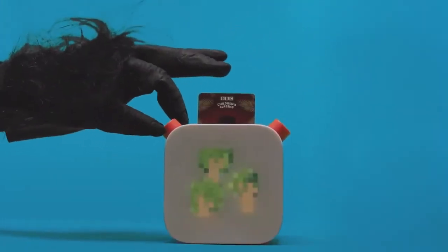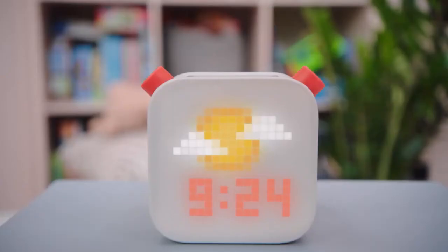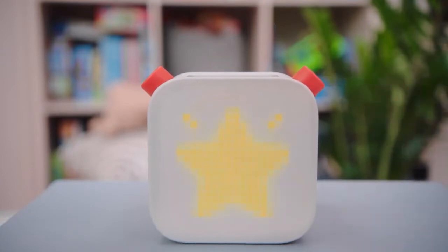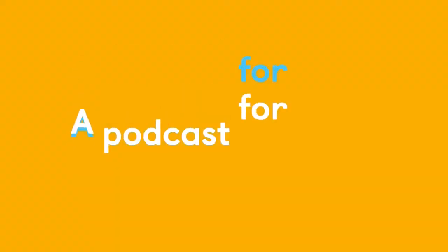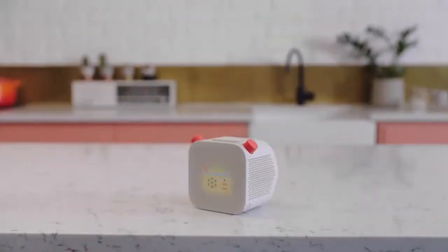This button changes the volume. This one changes the chapter. And when you press it — hooray, it's Monday! That's YOTO Daily, a free podcast hosted by Jake, who was a primary school teacher before he joined YOTO. It's a great way to start the day. If you press the button again, it plays family-friendly radio all day and bedtime radio at night.